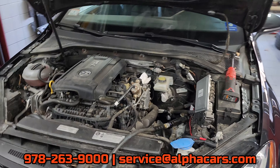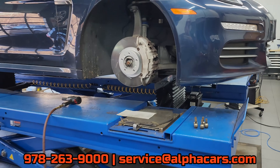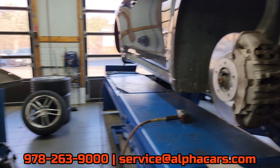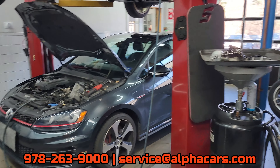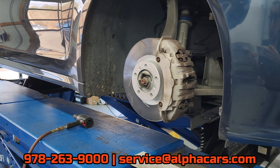We specialize in European vehicles, but we will work on any vehicle — whether it's an involved job like a clutch replacement or just basic things like a winter tire changeover.